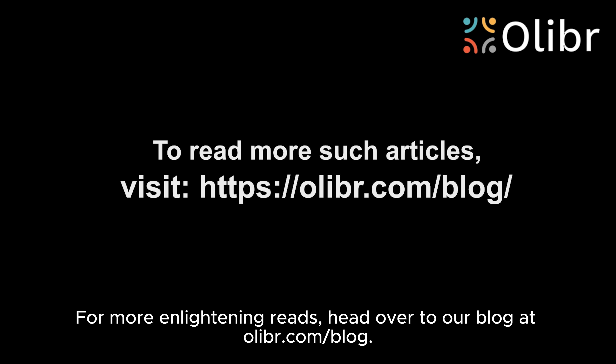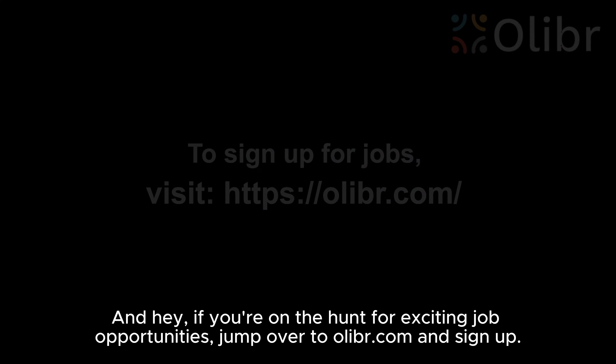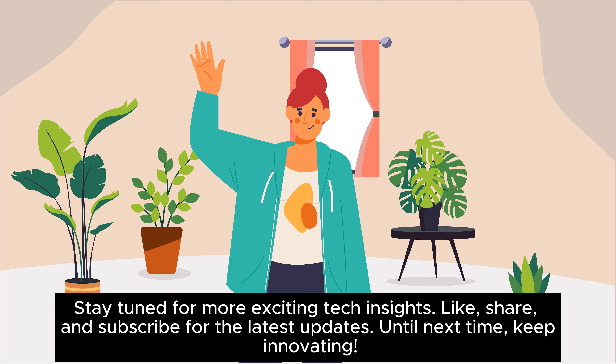For more enlightening reads, head over to our blog at olibr.com/blog. And if you're on the hunt for exciting job opportunities, jump over to olibr.com and sign up. Unearth your potential, ignite your passion. Join our vibrant community across LinkedIn, YouTube, Instagram, Facebook, and Threads. Stay tuned for more exciting tech insights. Like, share, and subscribe for the latest updates. Until next time, keep innovating!